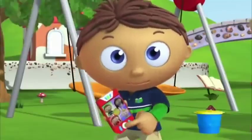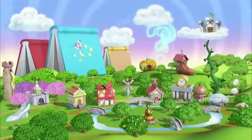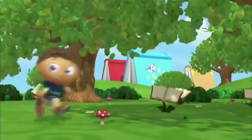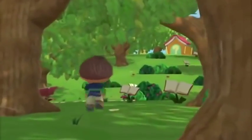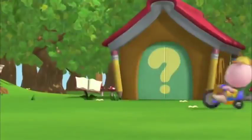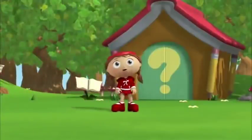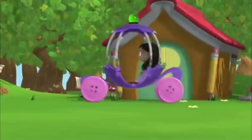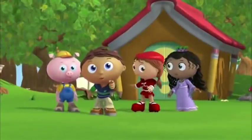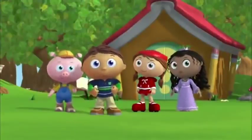We need to call the rest of the Super Readers. Call them with me. Calling all Super Readers! To the book club! P is for Pig. Red Riding Hood, rolling in. Princess P, at your service. And you, say your name. We're all here. Together, we will solve Pig's problem. Let's go!